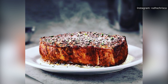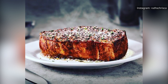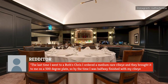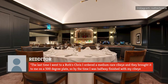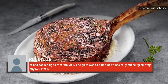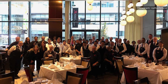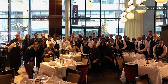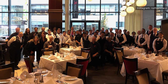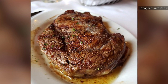While many diners wouldn't have Ruth's Chris sizzle any other way, some have complained about the restaurant's practice of serving steak on hot plates. One customer wrote on Reddit that they ordered a medium-rare ribeye, and by the time they were halfway finished, it had cooked up to medium well on the 500-degree plate, essentially ruining their $70 steak. In contrast, a Ruth's Chris employee said the restaurant undercooks its steaks and the cooking process is finished on the plate, and that diners are welcome to ask for a room-temperature plate or both a sizzling and a standard plate.